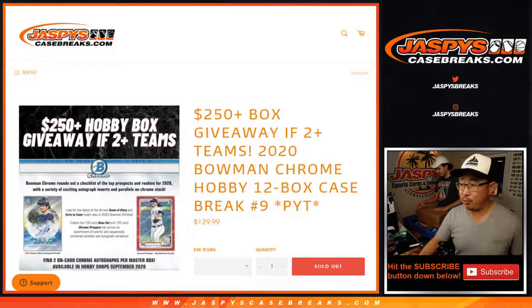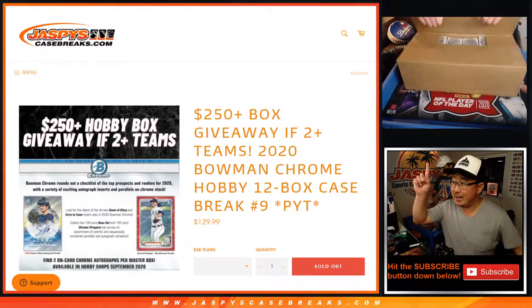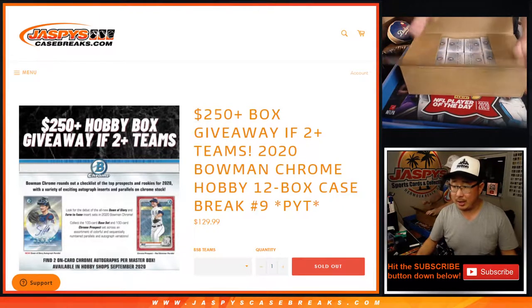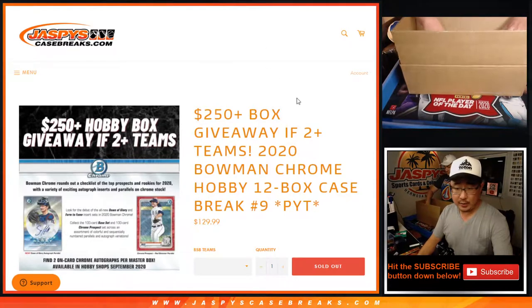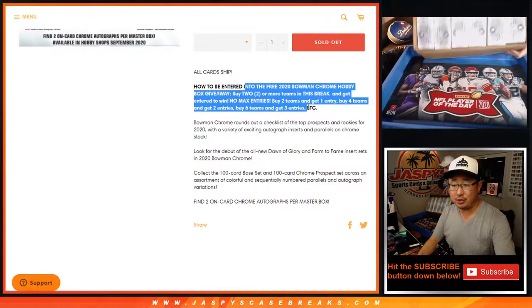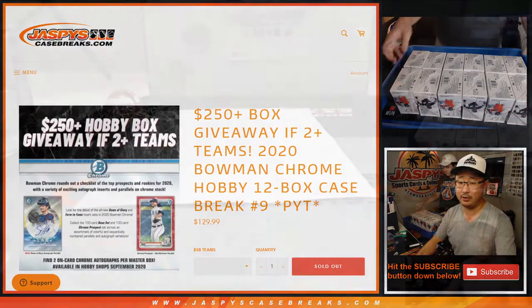Hi everyone, Joe for Jaspi's CaseBreaks.com coming at you with 2020 Bowman Chrome Baseball Hobby Edition 12 box, pick your team number 9. We've got Nick Jaspi up on the Nick Cam helping us out. We also have a giveaway — if you bought at least two teams, you'll get one entry, so on and so forth. All card chip in as well, so that's good.